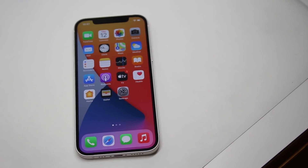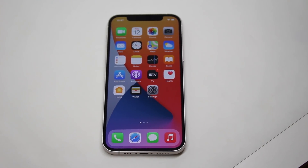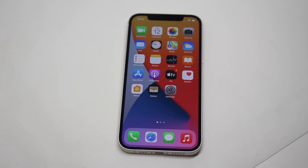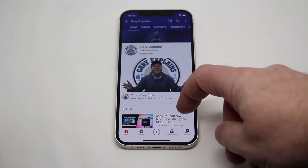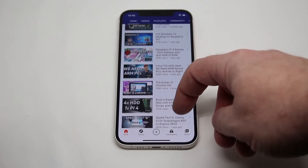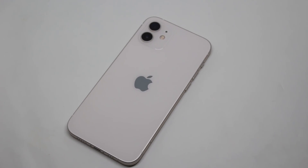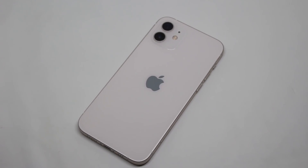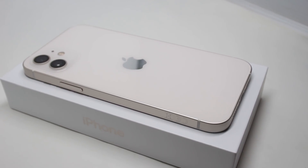The iPhone 12 with the A14 Bionic is out, and every year the performance of Apple's latest processor is a hot topic — but this year even more so, because we now know that the M1 chip powering the new ARM-based Macs will use the same Firestorm and iStorm CPU cores. So the question is: are the Firestorm and iStorm CPU cores any good? Are they an improvement over what we find in the A13? If you want to find out more, please let me explain.